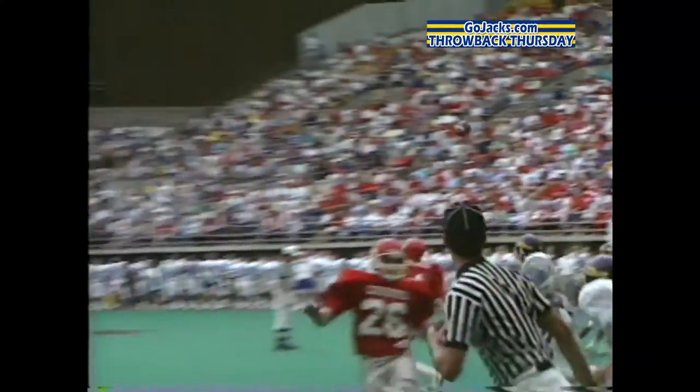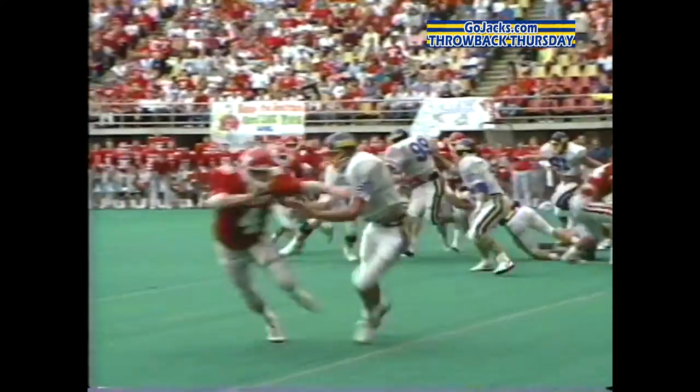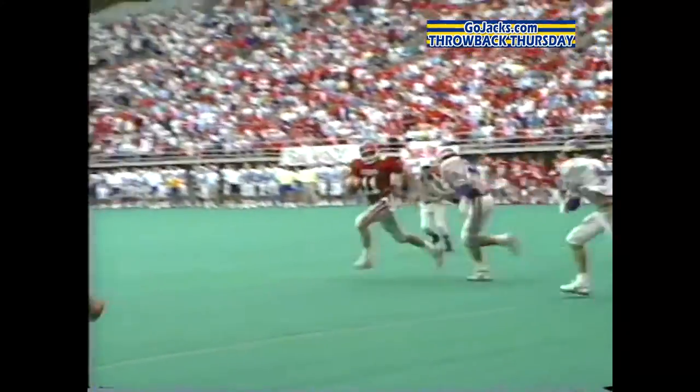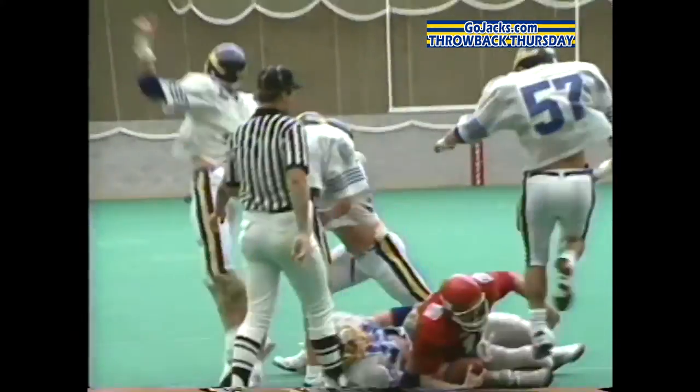The Coyotes start their final drive with 5 and a half minutes left, getting to the Jacks' 2-yard line. It's fourth down with the game on the line, but the Jacks' defensive line of Tetzlaff and Dave Klein come through one more time, snuffing Anderson to win it 14-7.